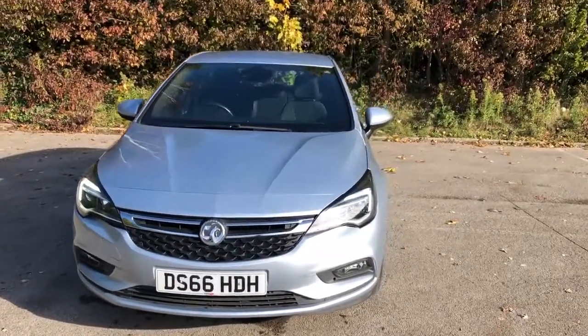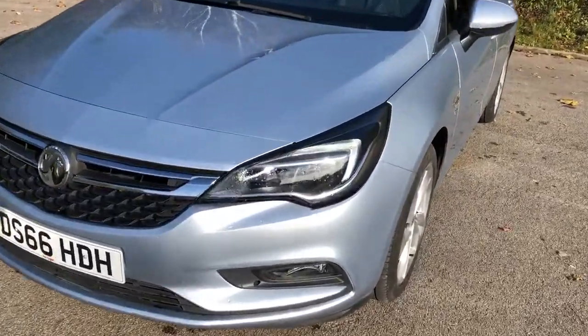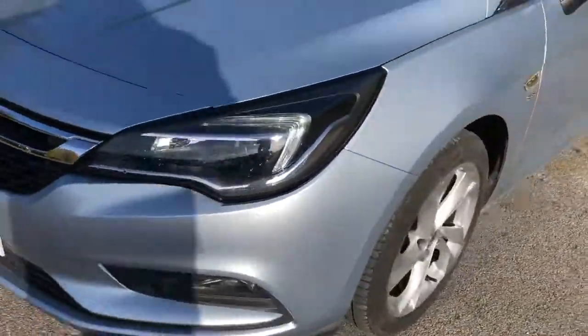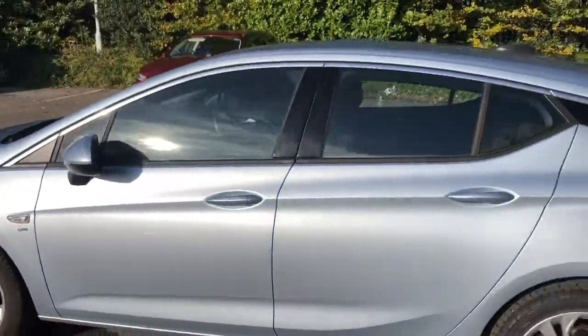Welcome to Pentagon Vauxhall at Lincoln and Tritton Road. Here we have a 66 plate Vauxhall Astra. It does come with daytime running lights and front fog lamps, 17 inch wheels, colour-coded door mirrors and handles.